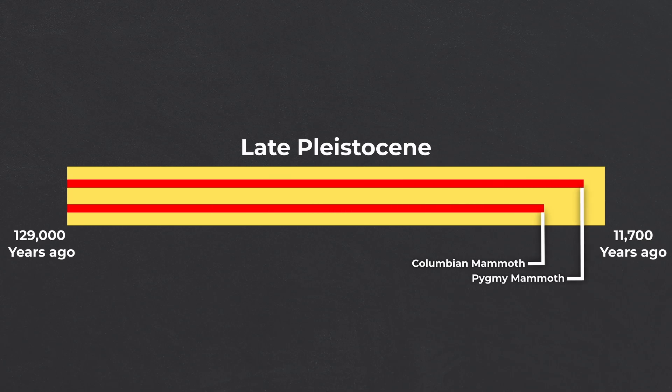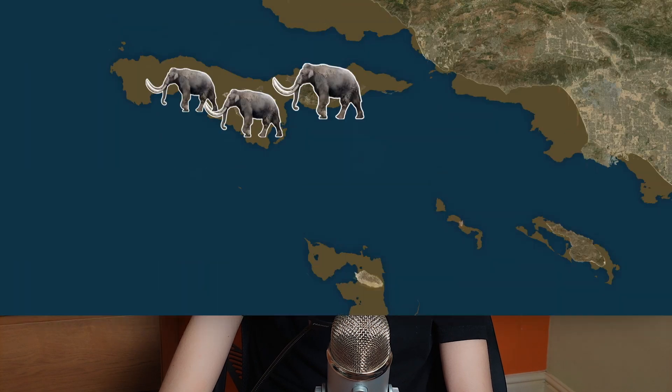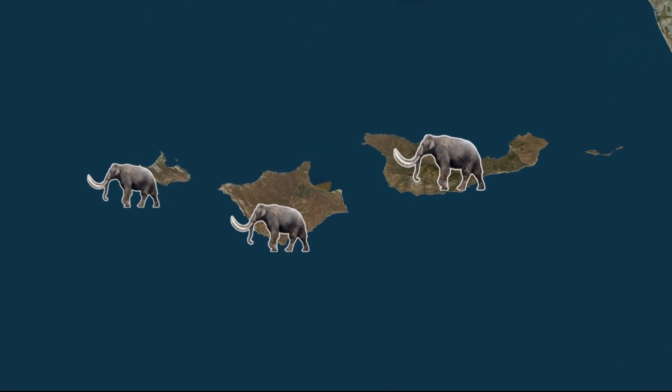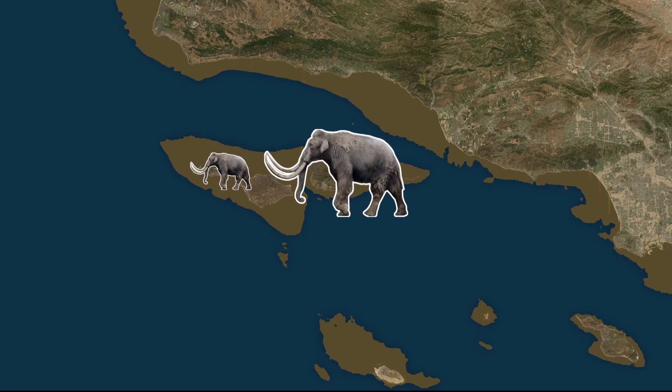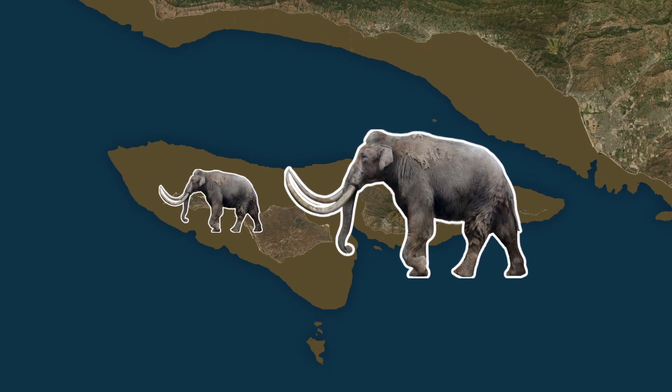Interestingly, they were not the only mammoths on the island. Colombian mammoths and pygmy mammoths seem to have coexisted on Santa Rosae for quite some time, with the most recent Colombian mammoth fossils from the island dating to 15,000 years ago. The ratio of fossils has led researchers to suggest that pygmies outnumbered them 3 to 1. The most likely reason for their coexistence is that there were actually multiple waves of migration from the mainland. When the new Colombian mammoths arrived, they found the pygmy mammoths to be so different that they didn't breed. It's possible that each filled a different niche, opting for different food sources, allowing them to coexist.